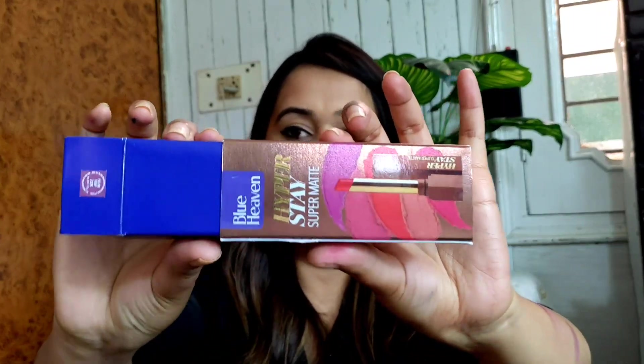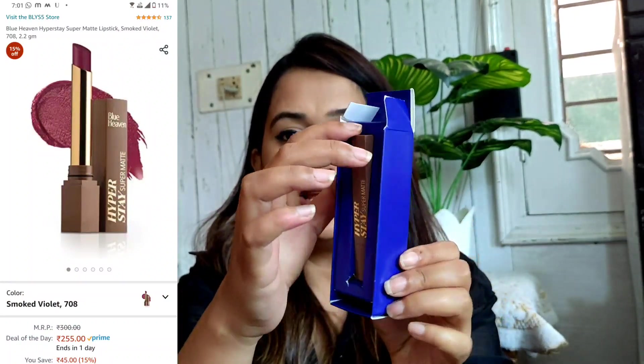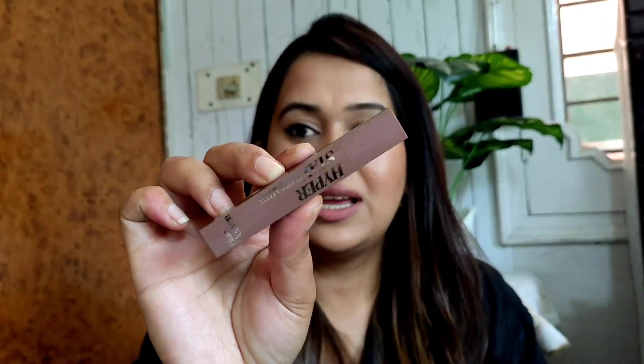The other products I got from Blue Heaven are their Hyper Stay Matte Lipsticks. The packaging of both is slightly different. One is Blue Heaven Hyper Stay Super Matte and the other as well is Hyper Stay Super Matte — I think it's a packaging difference. The packaging is innovative and beautiful. Once you remove the outer box, the lipstick comes out. It's a full bullet lipstick with a very long wand. This shade is Plum Trap.